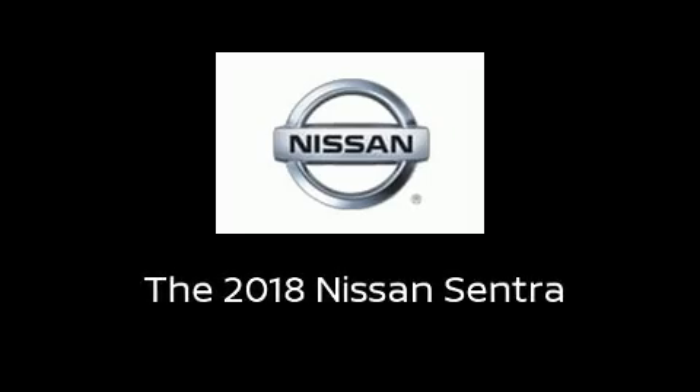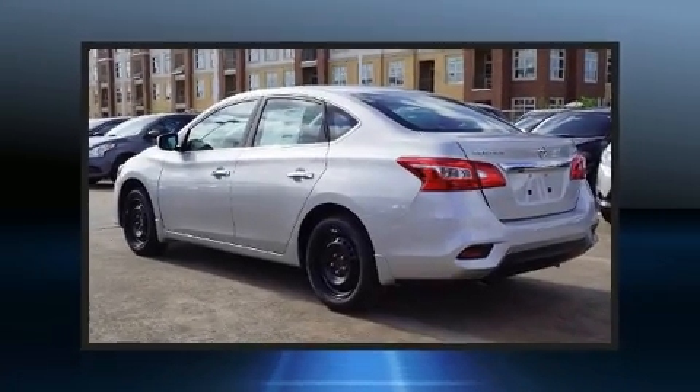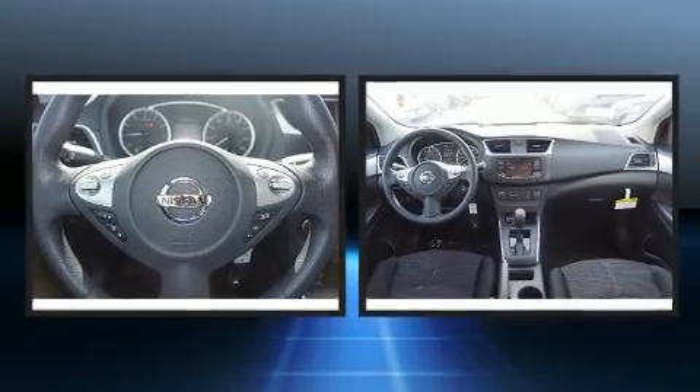Discerning drivers will appreciate the 2018 Nissan Sentra. This four-door, five-passenger sedan is waiting for you to take home.